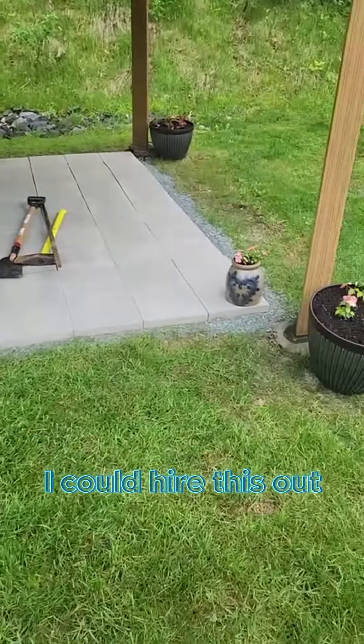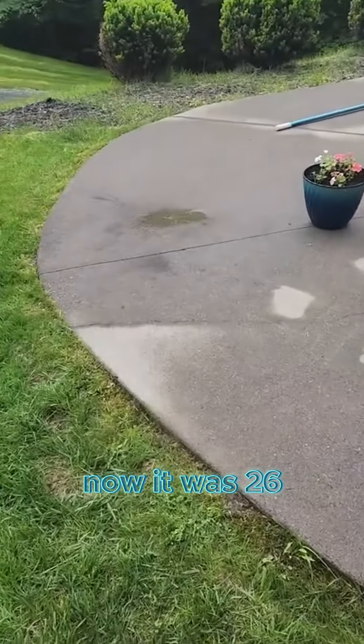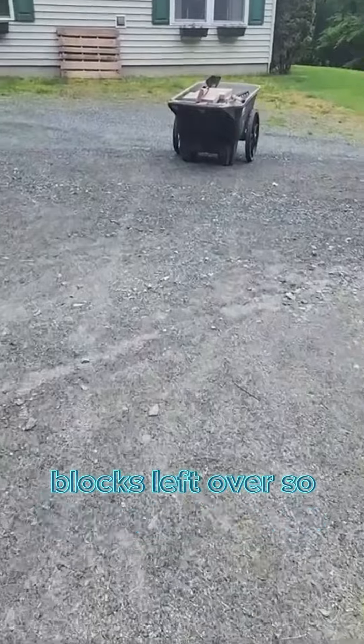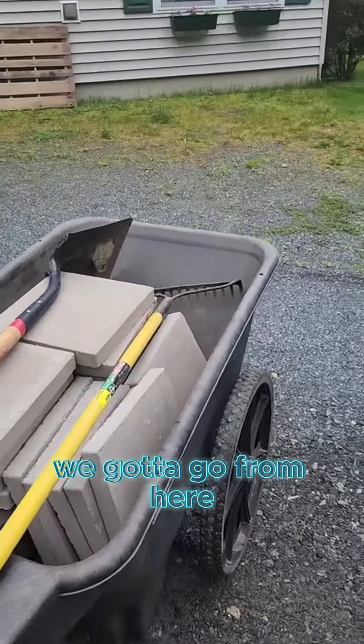Just moving these blocks. I could have hired this out if I wanted to — it would have been done. Now there were 26 blocks left over, so guess where the 26 blocks went — right in here.